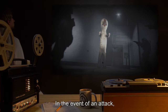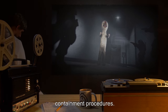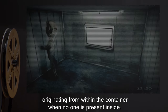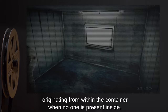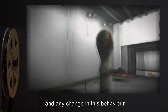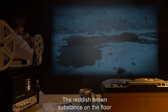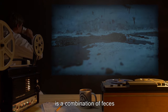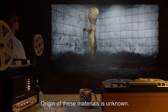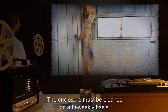In the event of an attack, personnel are to observe Class IV Hazardous Object Containment Procedures. Personnel report sounds of scraping stone originating from within the container when no one is present inside. This is considered normal, and any change in this behavior should be reported to the acting HMCL supervisor on duty. The reddish-brown substance on the floor is a combination of feces and blood. Origin of these materials is unknown. The enclosure must be cleaned on a bi-weekly basis.